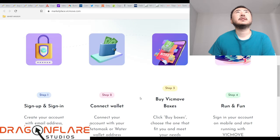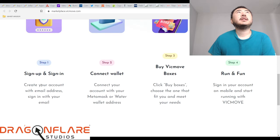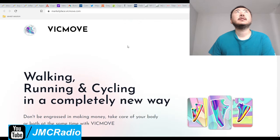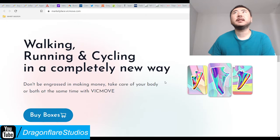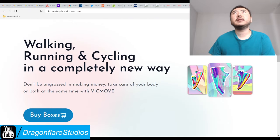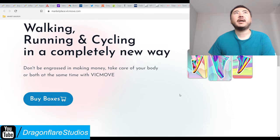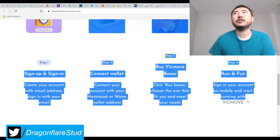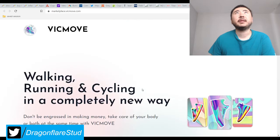So we're going to take a look at this. Sign up and sign in, create your account or email, sign in with your email, connect your account with your wallet address, click box and choose the one that fits you and meets your needs. Run and fun. I guess you get rewarded in these — they call their NFTs a box for some reason. And they also put the instructions on how to use the application here.